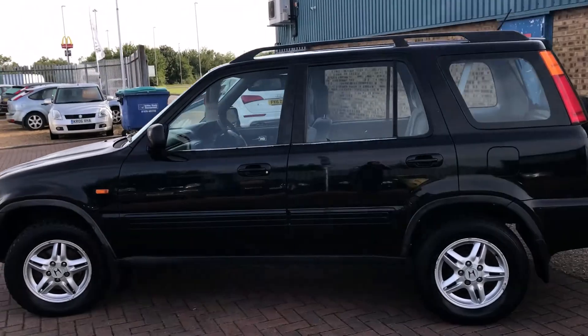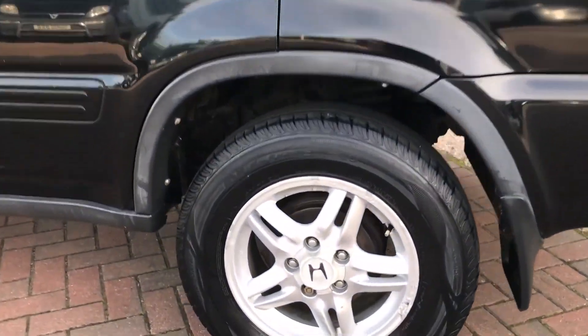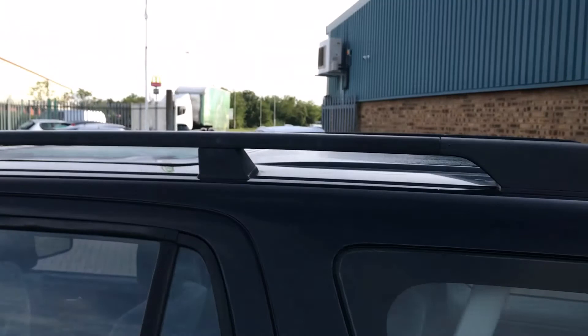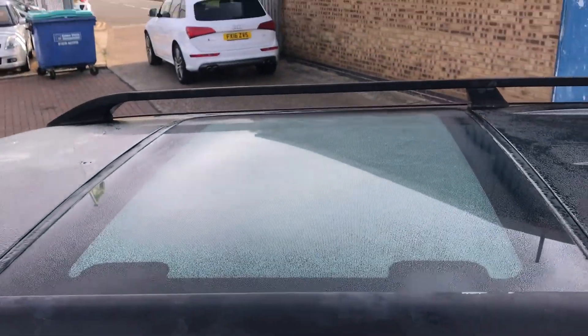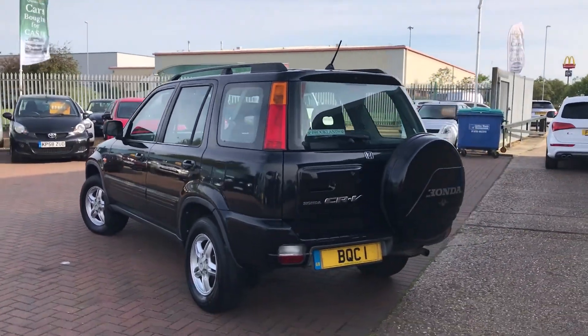It drives really well. Aircon blows very cold. Got the alloy wheels, front and rear mud flaps, the roof bars, nice big glass sunroof. Doesn't look like it's been used for towing — there's no tow bar fitted to it.